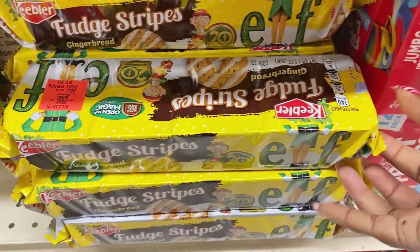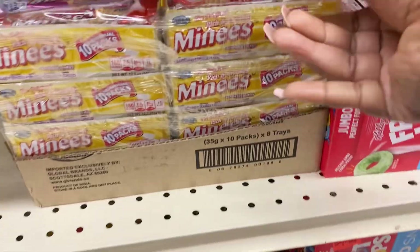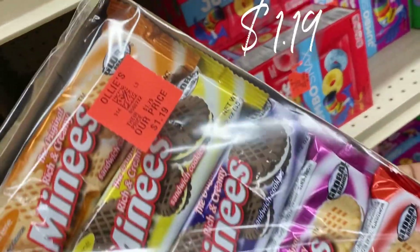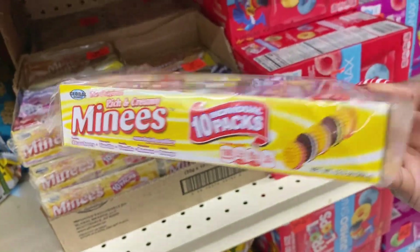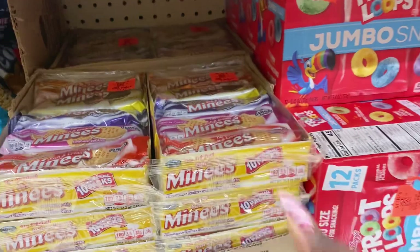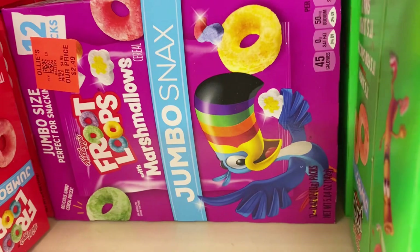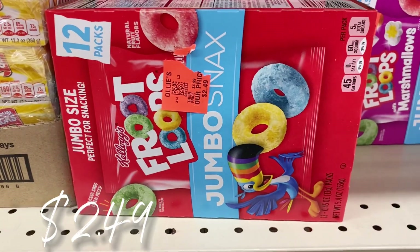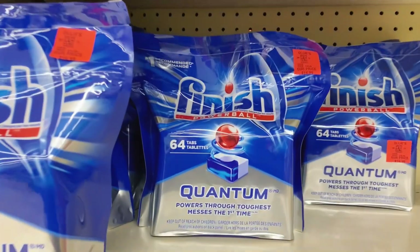Look right behind us — Keebler Fudge Stripes for $1.99. New snack find: a 10-pack of mini cookies for only $1.19 — run don't walk if you or your kids love those! They also have a jumbo box of Kellogg's Apple Jacks jumbo snacks and Froot Loops for $2.49. Two different Froot Loops boxes — the purple box and the original red box.